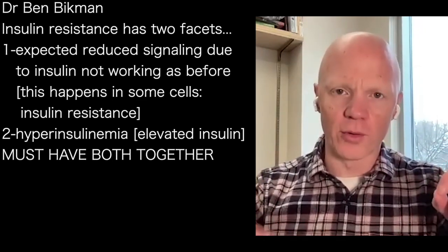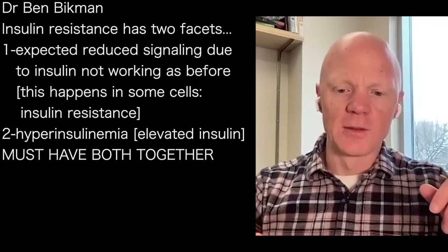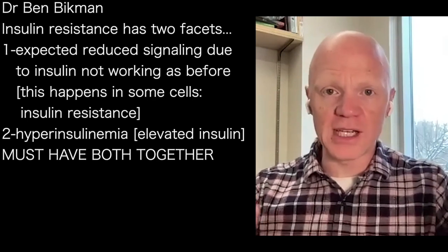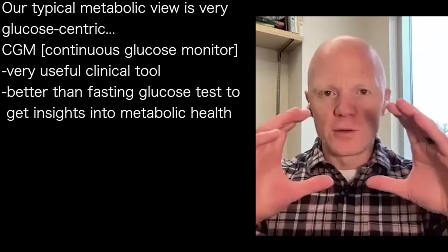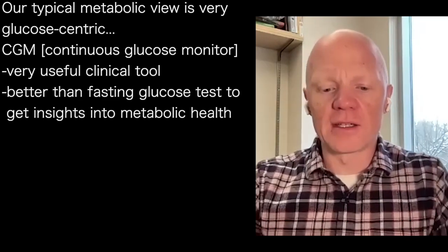That is what is so important. There is no such thing as insulin resistance without there being an accompanying — and I would say often preceding — hyperinsulinemia. If you're following an individual over their life, our metabolic view is very glucose-centric, and I don't even mean to imply that it's wrong.